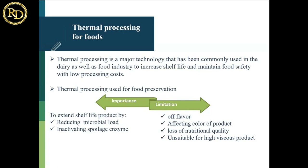There are many types of processing available: chilling, freezing, cooling, thermization, thermal processing, and high temperature processing. The basic criteria is the thermal processing of food. Thermal processing is the major technology that has been commonly used in the dairy as well as the food industry to increase shelf life and maintain food safety with low processing cost.